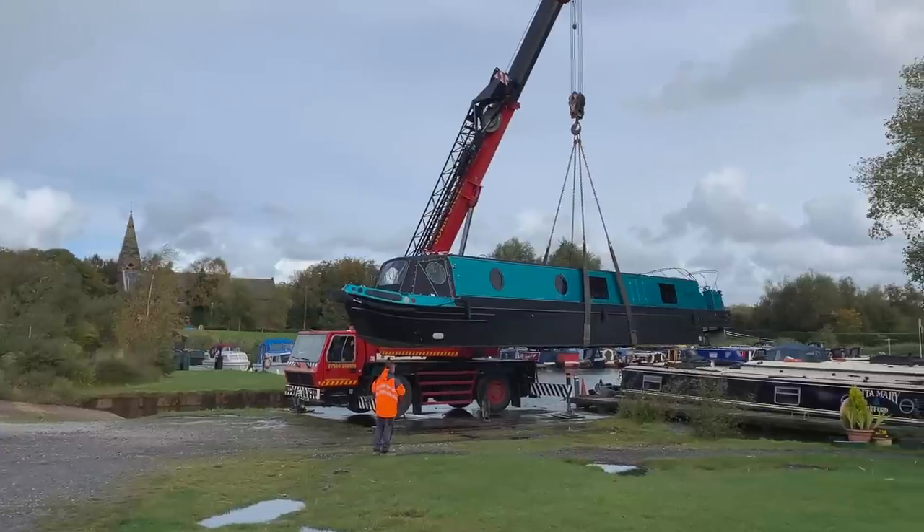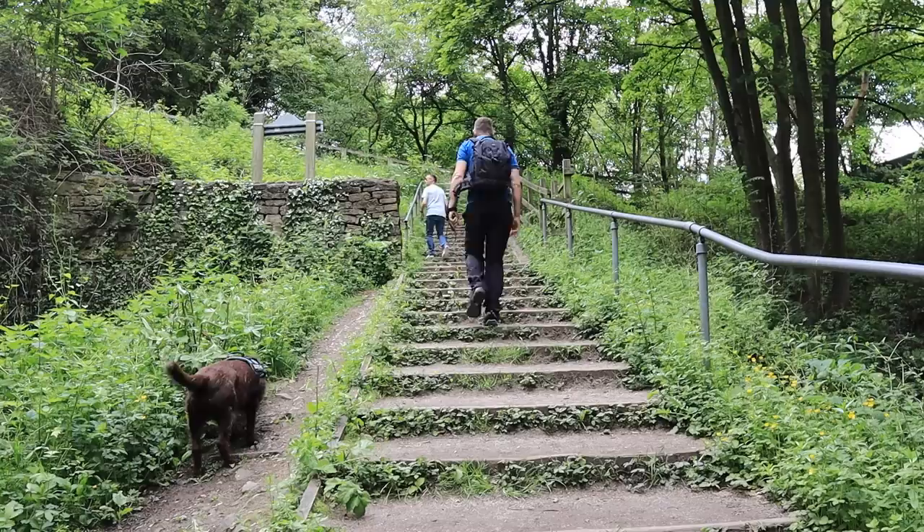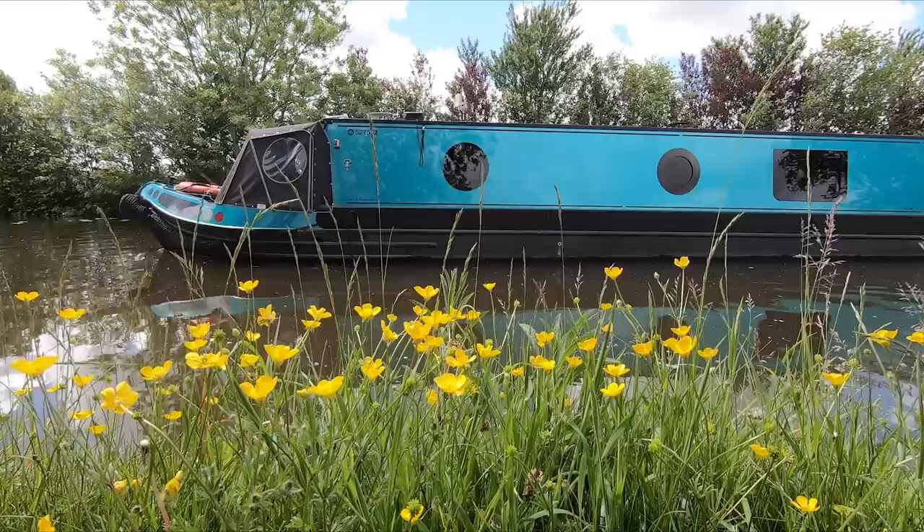Hello and welcome to Narrowboat Life Unlocked. We're Paul and Anthony, and together with our dog Dexter we explore the beautiful UK rivers and canals on our 57-foot narrowboat. Why not get the kettle on and jump on board?